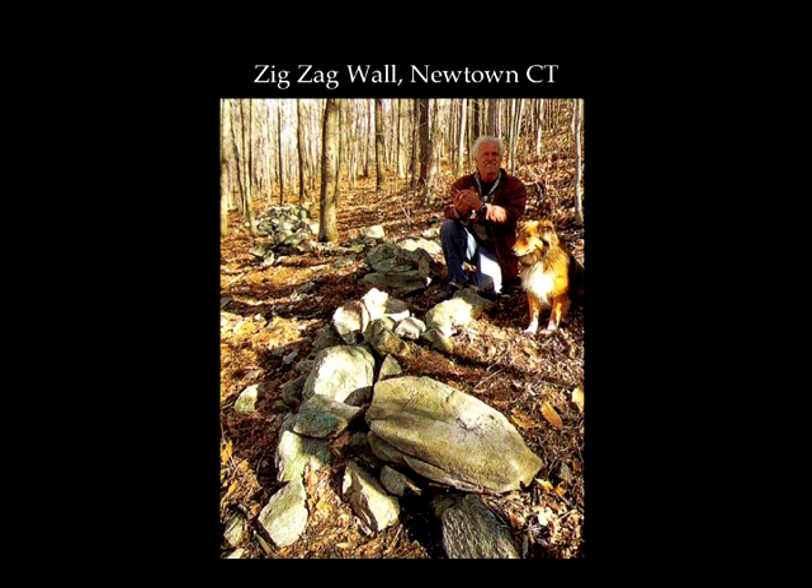This is another picture — I believe that might be the author of the book 'Good Fences.' This one was in Newtown, Connecticut. You can see how it meanders through what now is woods.